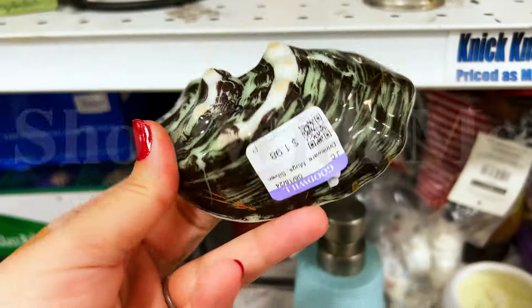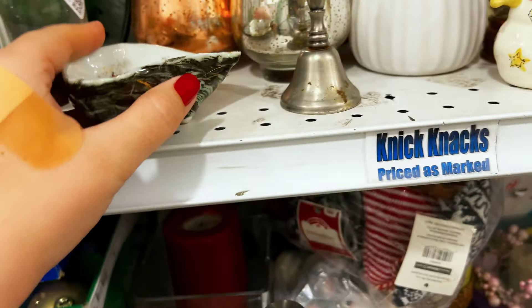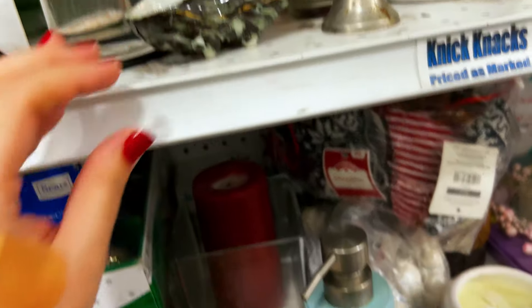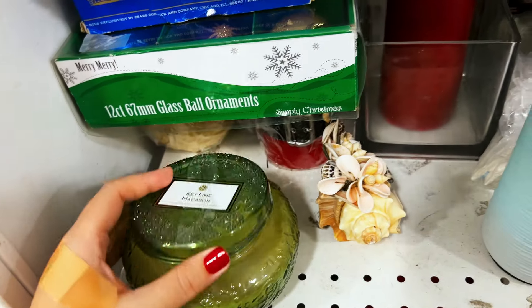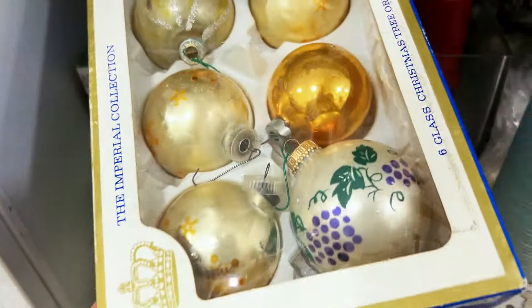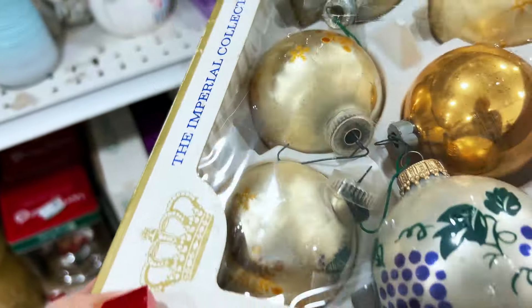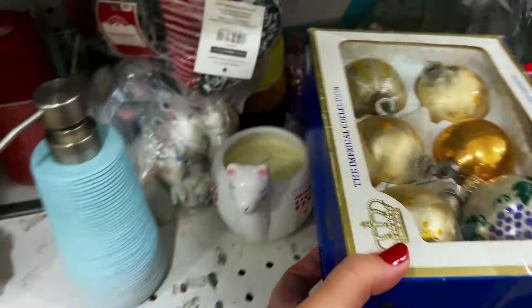There were no bags and no paper, so look at our cart. It's a cute little oyster-looking dish, hand-painted. Key lime macaron — oh, Christmas ornaments! Made in Austria. These are a little older, some of those.